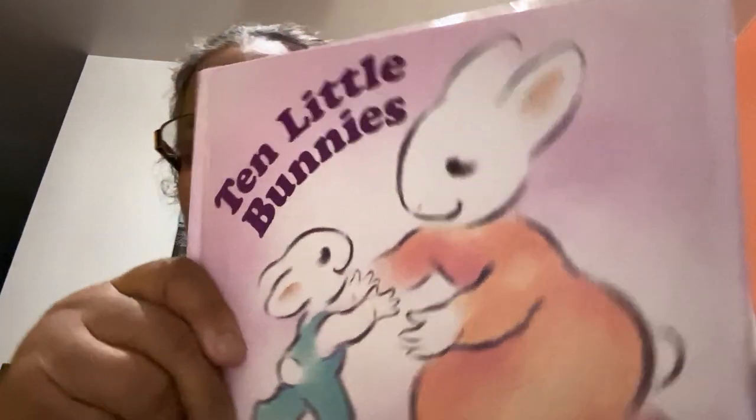Hi, everyone. My name is Rosemary Rodriguez. For this activity, I chose The Ten Little Bunnies by Robin Spokwad.